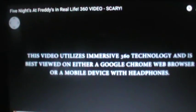This video utilizes immersive 360 technology and is best viewed on either a Google Chrome web browser or a mobile device with headphones.